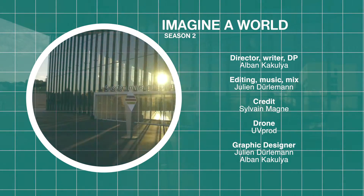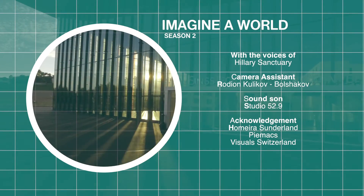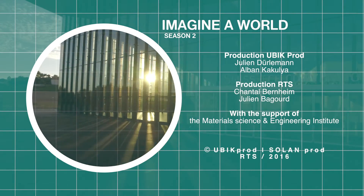Piezoelectric materials are a fundamental component of most of our electronic appliances and are becoming more and more so, thanks to their capacity to generate electricity, which will allow us to make great savings in energy.